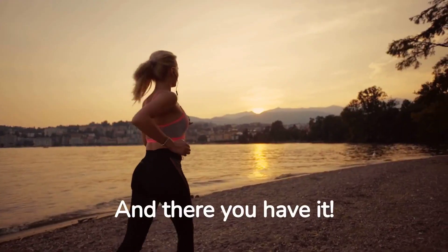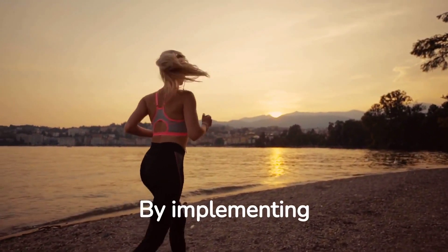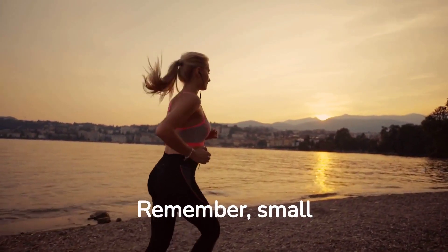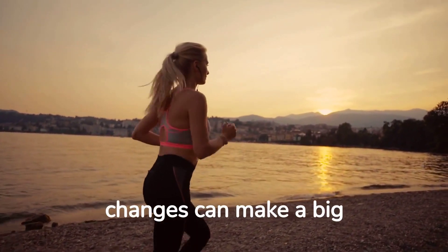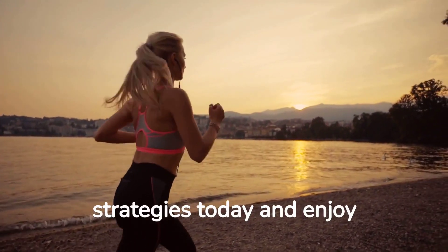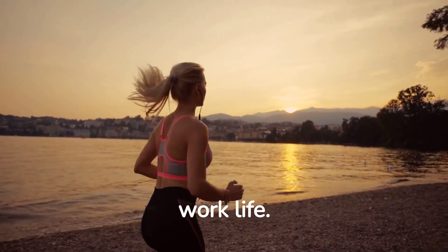And there you have it. By implementing these tips, you can stay active and fit even during your desk job. Remember, small changes can make a big difference. So start incorporating these strategies today and enjoy a healthier and more active work life.